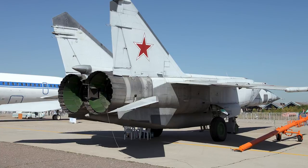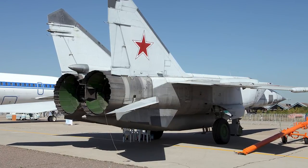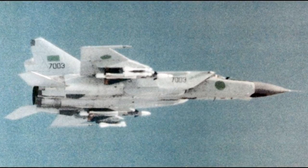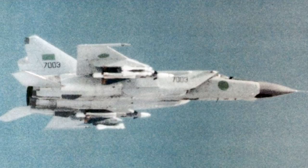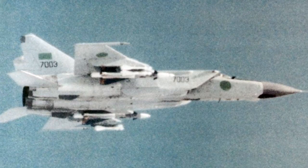The MiG-25 officially entered Soviet service in 1970 and was produced until 1984. A total of 1,186 aircraft were produced, and it served in several other countries, including former Soviet republics. As of 2016, the MiG-25 was still in service in Algeria, Azerbaijan, Syria, and Libya.